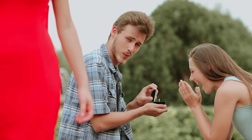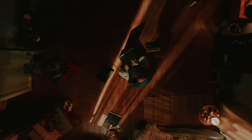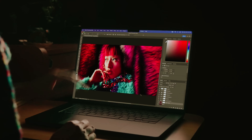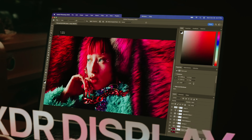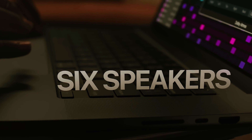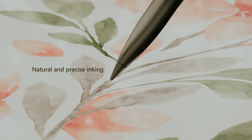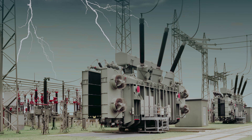15-inch laptops: where power meets portability in the ultimate tech tango. These bad boys strike that perfect balance, making them the Goldilocks of the laptop world — not too big, not too small, but just right. Whether you're coding, gaming, or binge-watching cat videos, these sleek machines have got you covered. Ready to find the perfect on-the-go powerhouse? Let's dive into the best 15-inch laptops that'll make your tech dreams come true.